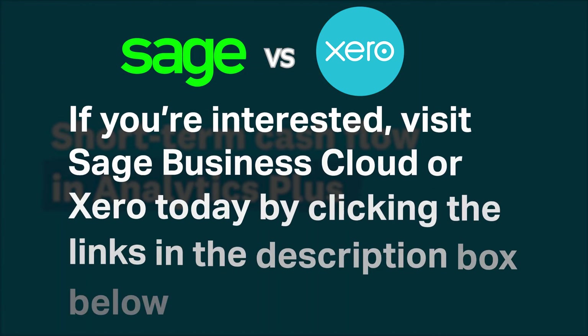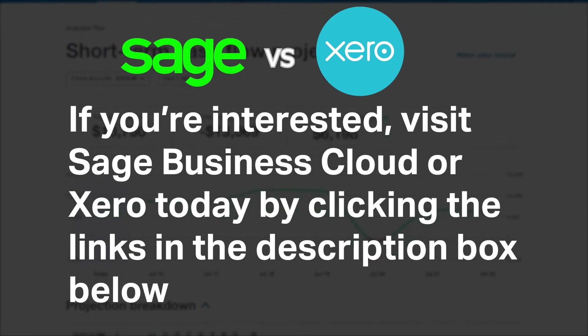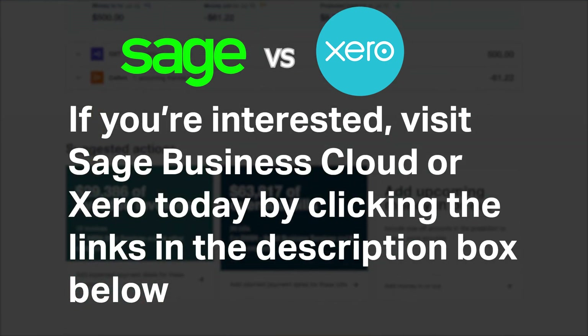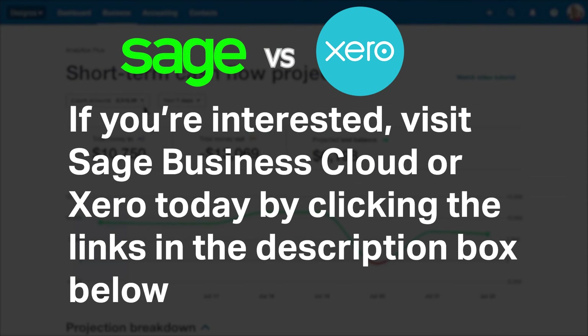If you're interested, you can visit Sage Business Cloud or Xero today by clicking the links in the description box below. Do you agree with our recommendation for these products? We would love to hear your thoughts in the comments below, and if you enjoyed our content, please like and subscribe.